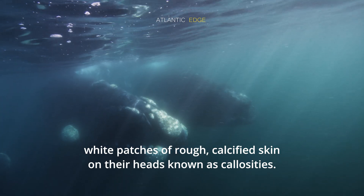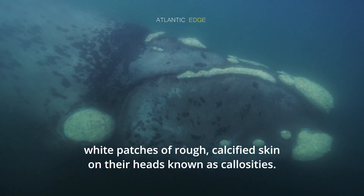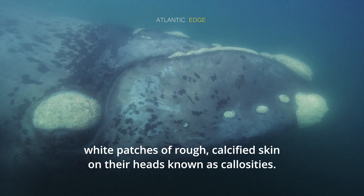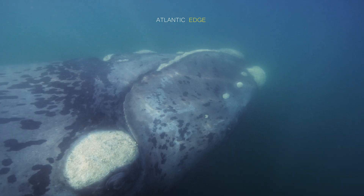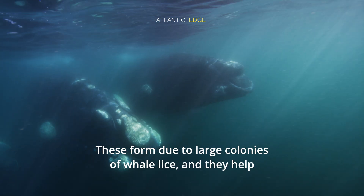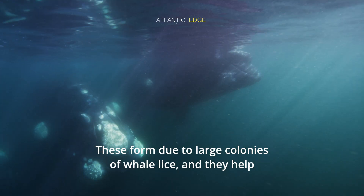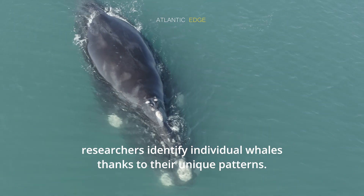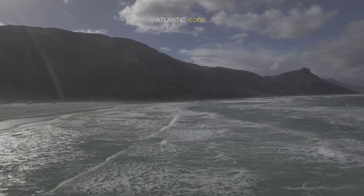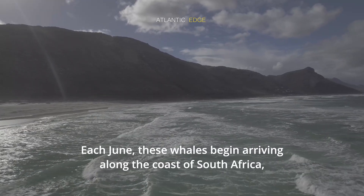are the white patches of rough, calcified skin on their heads, known as callosities. These form due to large colonies of whale lice, and they help researchers identify individual whales thanks to their unique patterns.